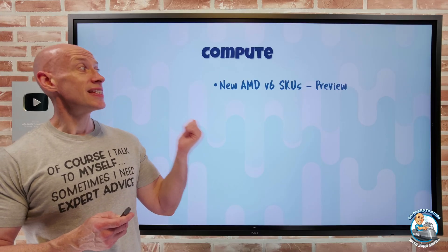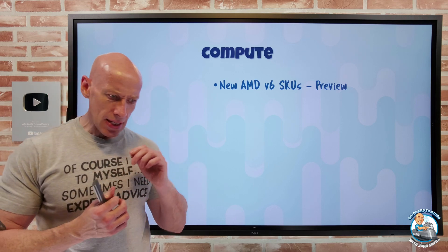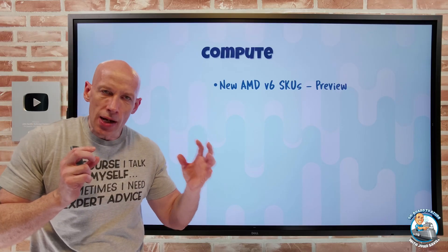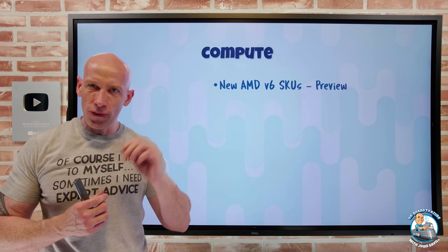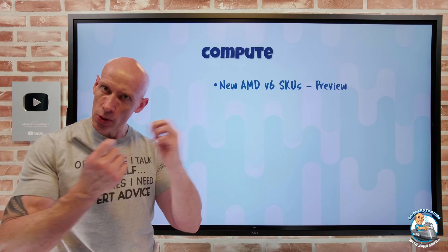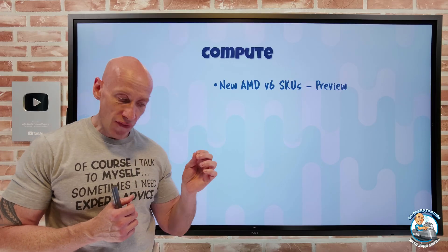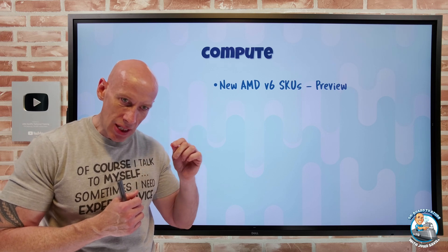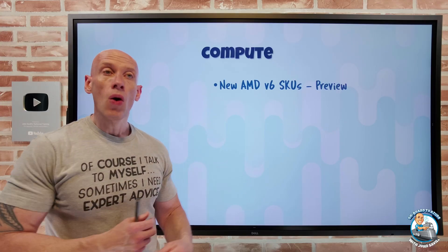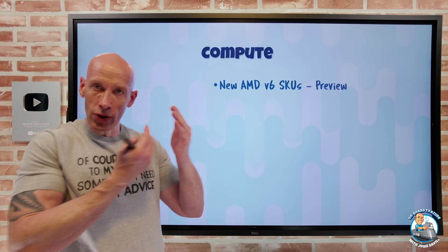On to new updates this week. There were new AMD V6 SKUs available in preview — the DASv6, the EA, and the FA. These are the fourth generation AMD EPYC CPUs. The DA SKUs offer that general balance of CPU and memory, typically a one-to-four ratio but also a one-to-two ratio. EA is the memory-centric option at a one-to-eight ratio of CPU to memory. The FA is CPU-centric at one-to-two or one-to-four, but the FA has simultaneous multi-threading (SMT) disabled, meaning each virtual CPU is a full core, while the DA and EA use multi-threading so one core can look like two virtual CPUs.